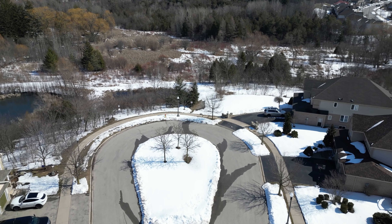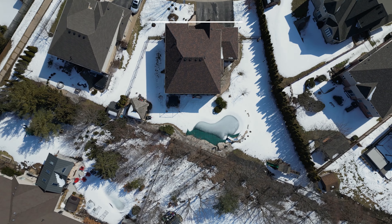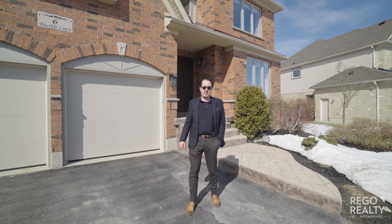Located on a quiet court in the desirable Dune area, on a large lot with an incredible backyard oasis, this is 6 Burkle Court. Hi everyone, this is Si Williams with Rego Realty.